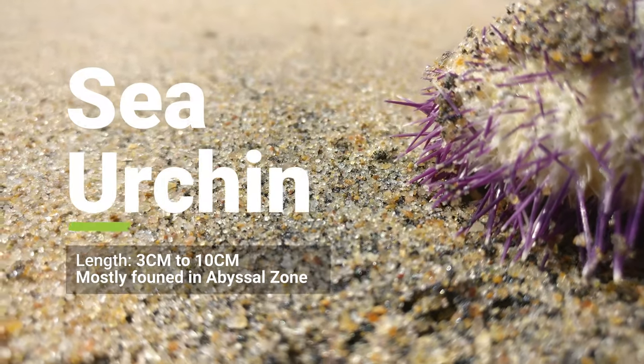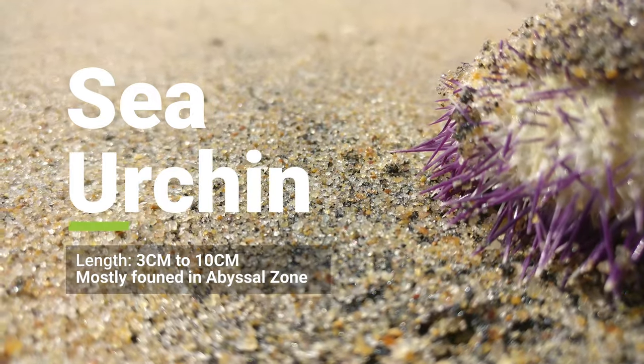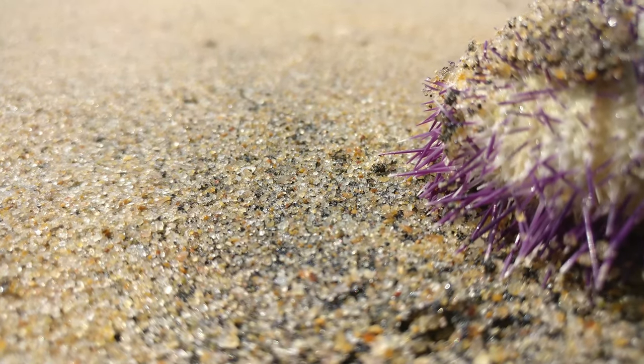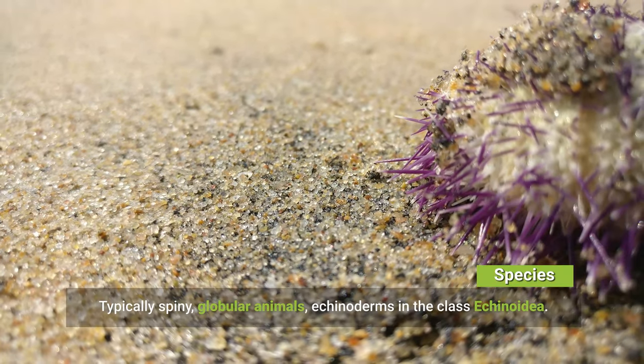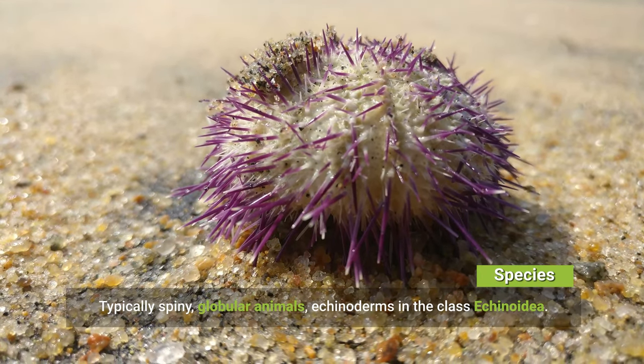In this video we are going to see about sea urchin. Sea urchin length is 3 cm to 10 cm. Mostly founded in the abyssal zone. Sea urchins are typically spiny, globular animals, echinoderms in the class Echinoidea.